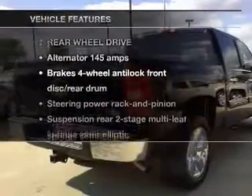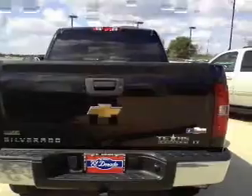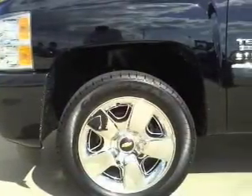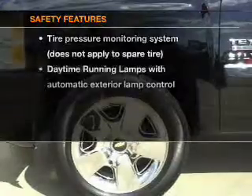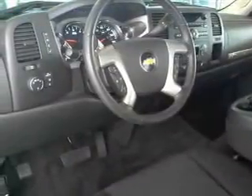With these notable features, you won't want to miss out on the opportunity to own this amazing ride: air conditioning, power door locks, power windows, power steering, cruise control. And for your peace of mind, the following safety equipment is included. Call today to schedule a test drive.